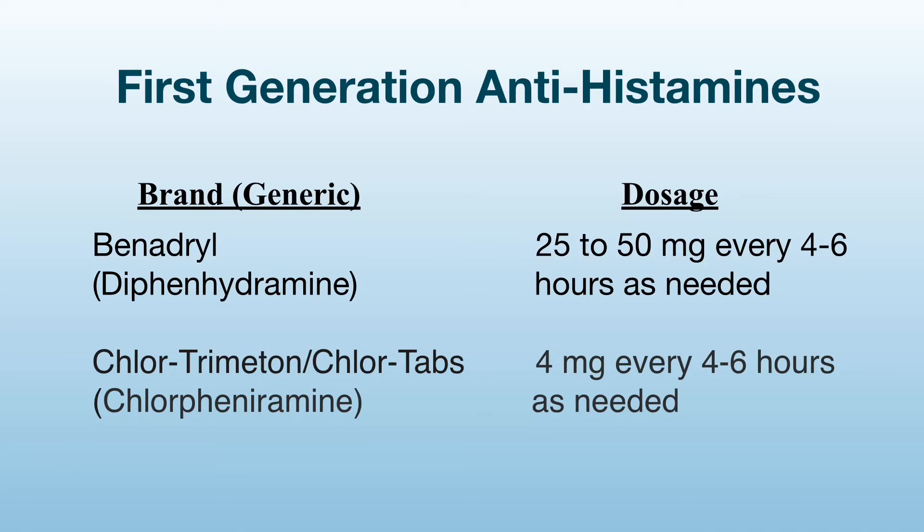Benadryl and Chlor-Trimeton or Chlortabs are the brand name medications. Diphenhydramine and chlorpheniramine are the generic equivalents. For people who are not familiar with the difference between a brand name medicine and a generic one, I would like to clarify with an FDA statement. According to the FDA, a generic medicine works in the same way and provides the same clinical benefit as its brand name version. A generic medication is the same as a brand name medication in dosage, safety, effectiveness, strength, stability, and quality, as well as in the way it is taken and should be used.